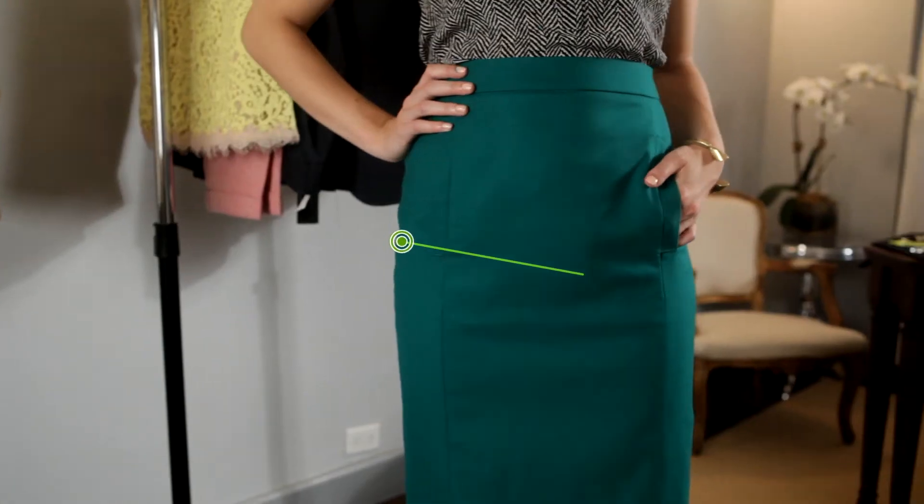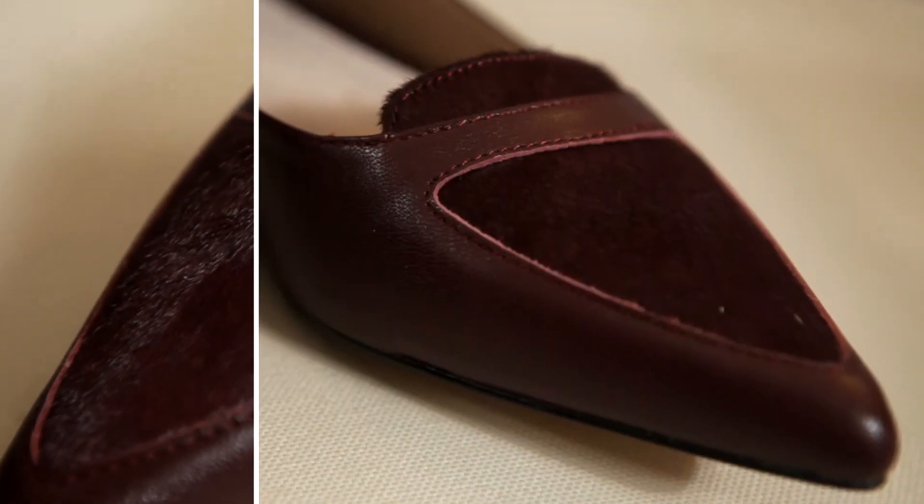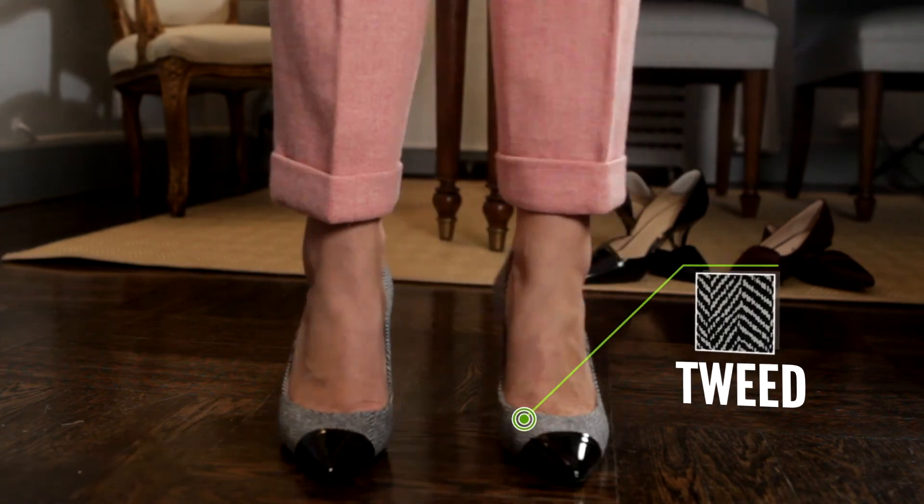As for bottoms, look for pencil skirts in non-traditional colors, and if you work in a more business casual office, a colorful cropped pant is the pant of the season. And to complete the look, you'll need the perfect shoes and accessories. Definitely look for a pointy toe flat because they're making a comeback this season, and also get yourself a classic pump in a subtle print like a tweed or a snakeskin.